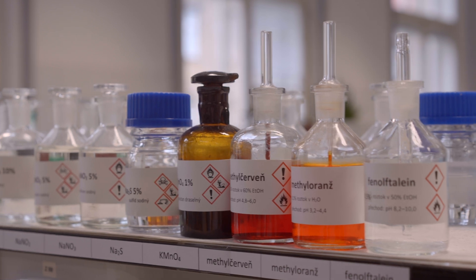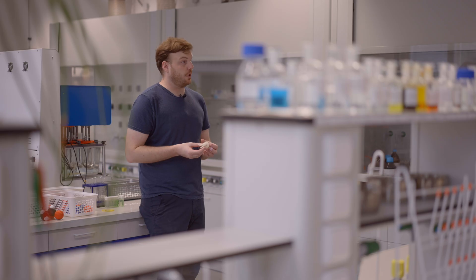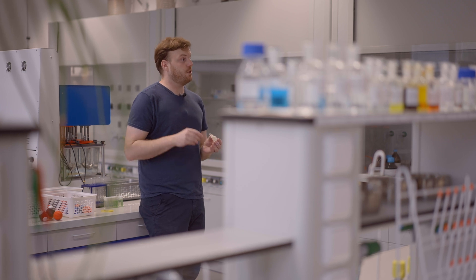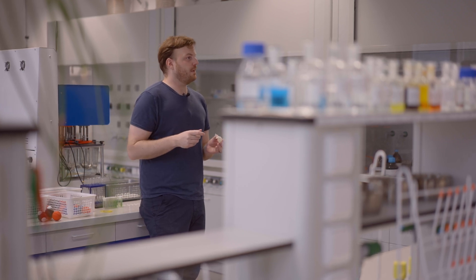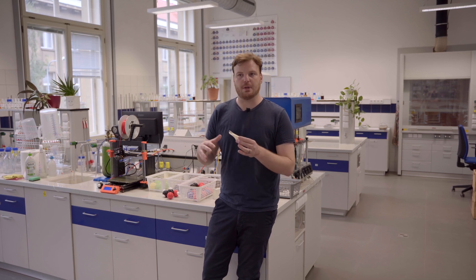Most of the time, they are usually locked away in a museum somewhere. So, the students are absolutely thrilled. Even the younger kids, such as those in the first grades, are excited to get involved. They are just starting to learn to read, and yet they are able to understand the basics of 3D printing.